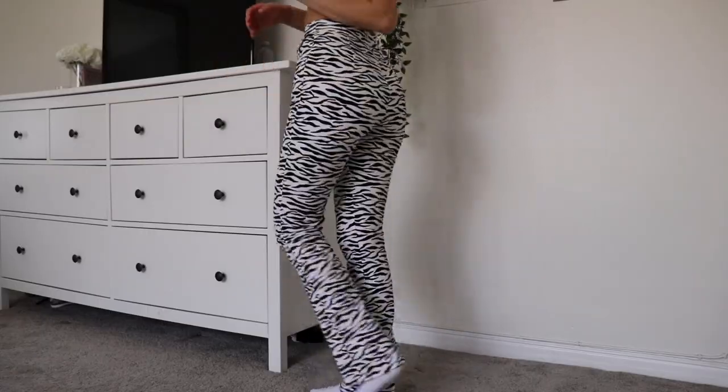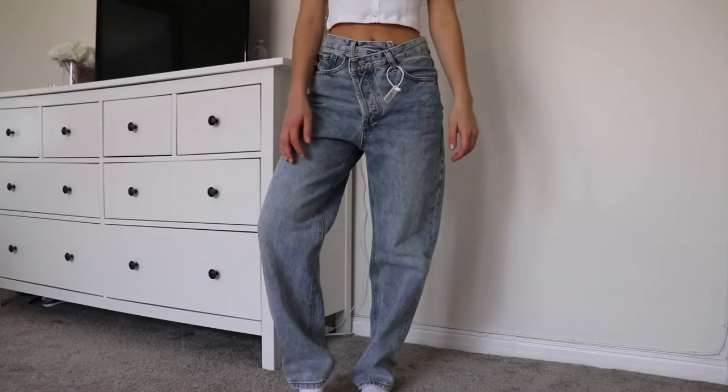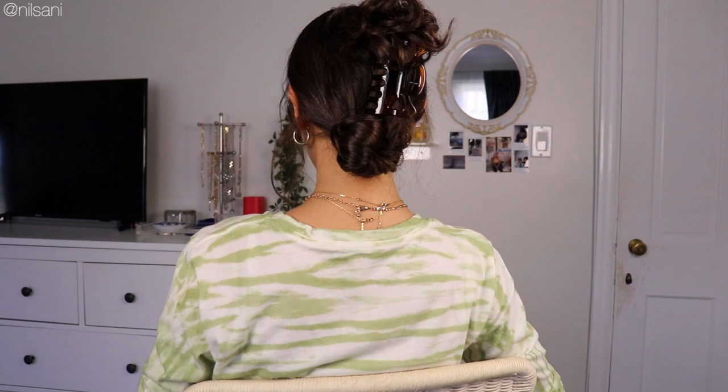What the hell, where has this website been all my life? If I could marry a pair of pants, it would be these. I got zebra pants! What is up? Should we spin into it? Hi guys, what's up guys, welcome to my channel!